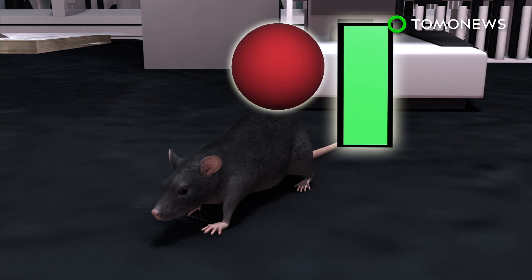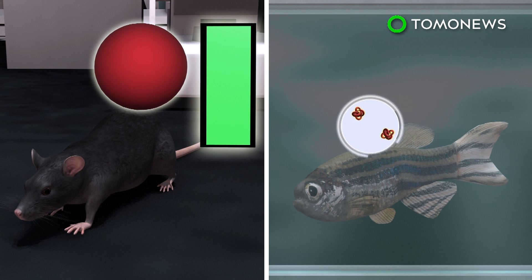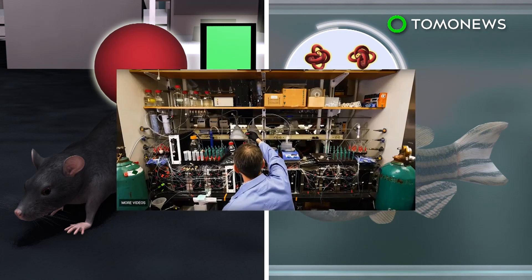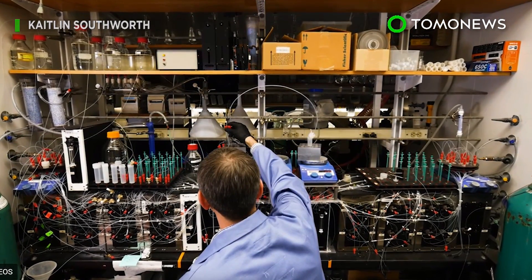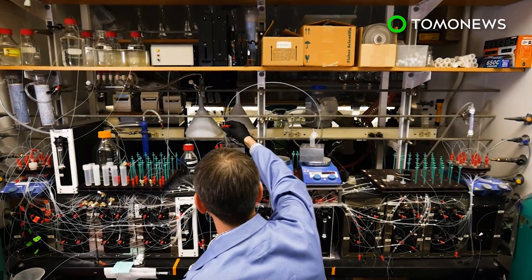Hinokitiol has been tested on animals, where it's been shown to promote iron uptake in the guts of mice and prompt hemoglobin production in zebrafish. In future studies, researchers hope to develop similar drugs to treat transporter protein-related diseases, such as cystic fibrosis and lupus.